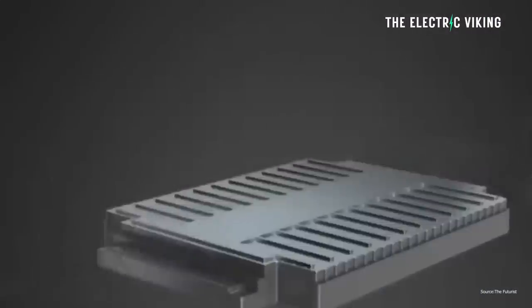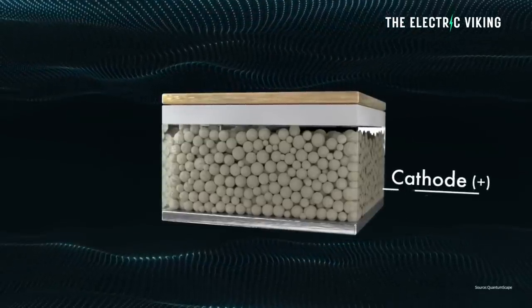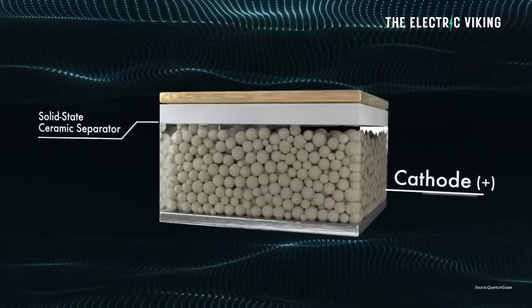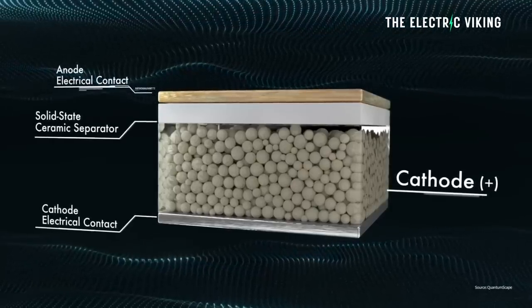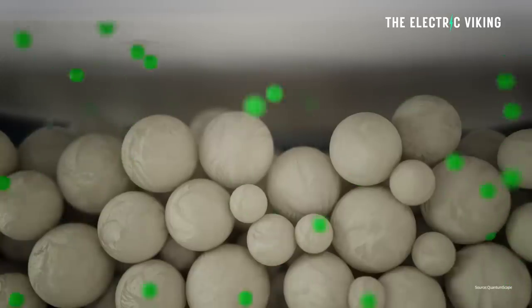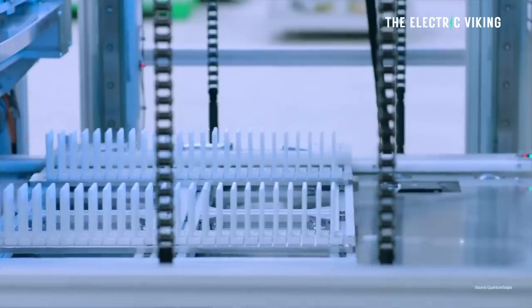These batteries have one big advantage: they are very simple and cost effective to produce. This discovery is a big step forward in battery technology and shows the importance of designing molecules correctly to make better batteries. This study underscores the importance of molecular structure design in creating effective additives for quasi solid state batteries, representing a significant advancement in the practical feasibility of employing poly-DOL-based quasi solid state electrolytes in lithium metal batteries.